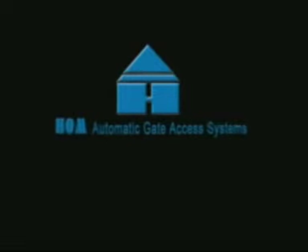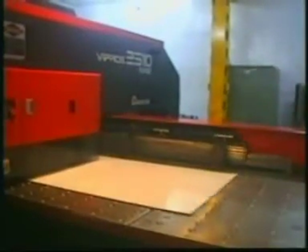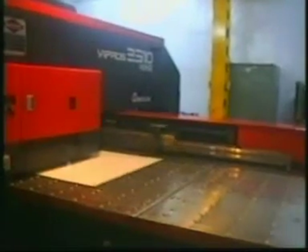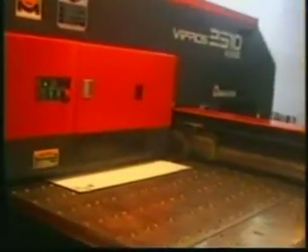Home Automation Private Limited, a pioneer in the field of gate automation. Since 1993, Home Automation has manufactured and marketed a range of world-class automatic gate access systems in India. The entire range of systems incorporates standard international features and adaptability with several activating devices.